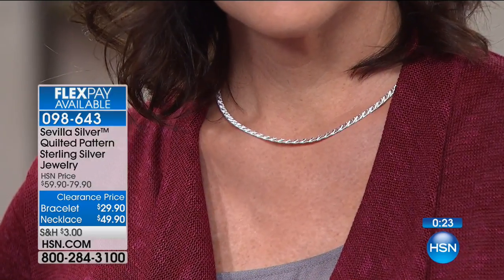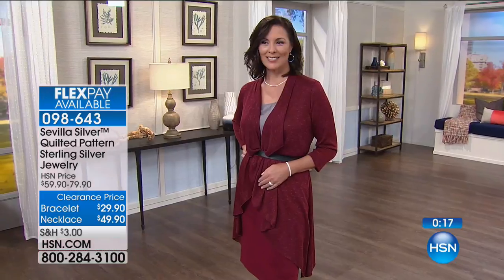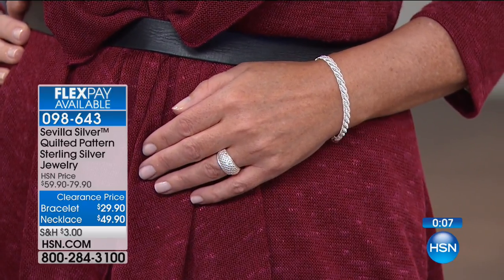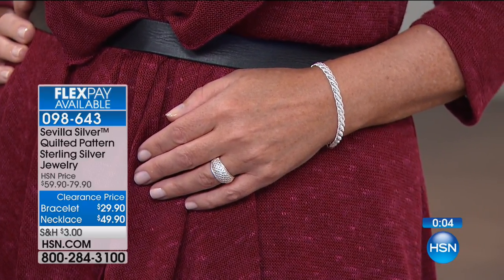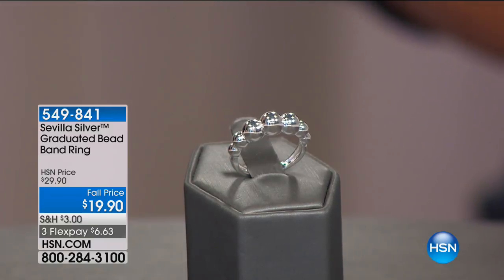HSN did the footwork, went around the world, and found the finest pieces with the greatest value. Knowing it's coming from Italy gives you real pride in wearing it. When you see the necklace and bracelet together as a suite, it's one of those moments — don't pass up the opportunity. That quilting is so fall and winter, like wrapping yourself in a quilt but with jewelry. So jump right in — 50% off that ensemble.